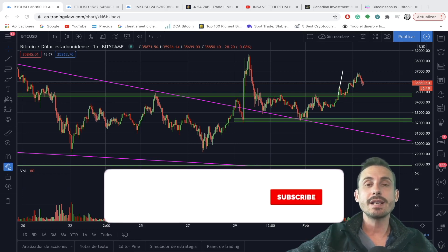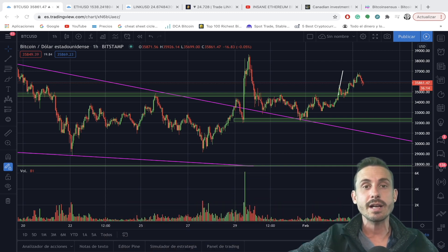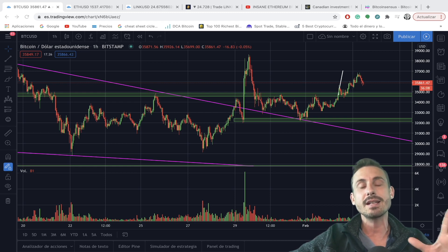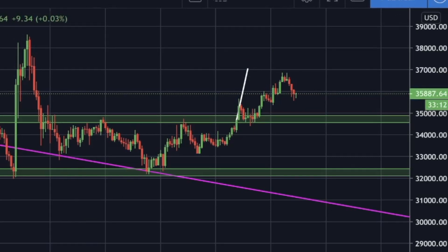Welcome back to another episode of Bitcoin Sensus, where you subscribe for the quickest technical analysis and news on Bitcoin, cryptocurrency, and the financial markets. I am not a financial advisor, so don't act on anything that I say — if you do, make sure to do your own research. Let's go straight into the charts.